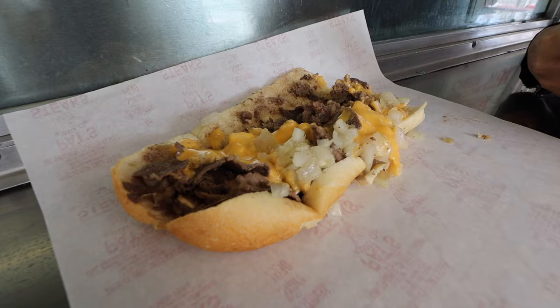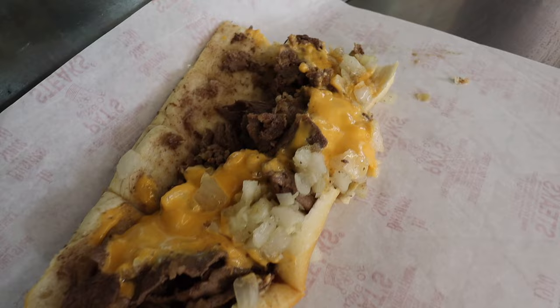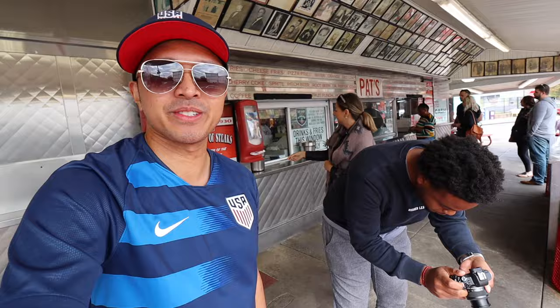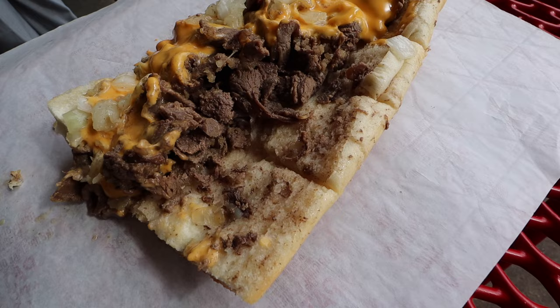Pat's cheesesteak is basically your on-the-go sandwich — made quickly for their lunch rush — and this particular sandwich was kind of dry. I'll split this one because doing a top five Philly cheesesteaks in three days, you can't eat that much. The meat is not chopped up very much, but the pieces are a little more cut up and less chunky than their competitor, which you'll see at Gino's.